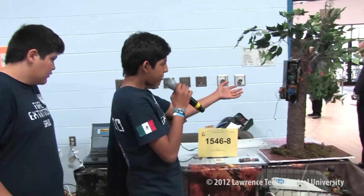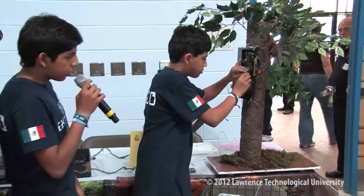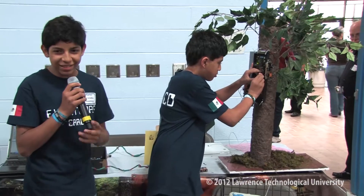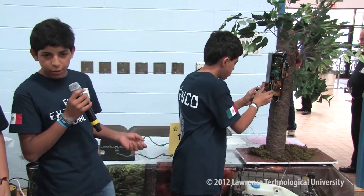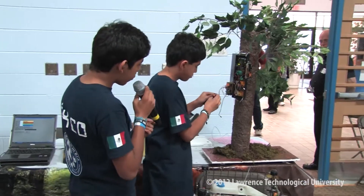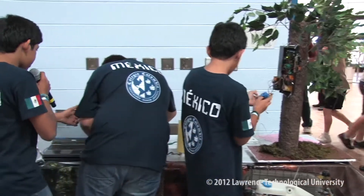Now we are going to show you some reports. Here are the sensors that will be in the forest. We cannot start a fire here obviously, so we created a special demo button for the presentation. And when we press it, it will send a signal to these receptors.